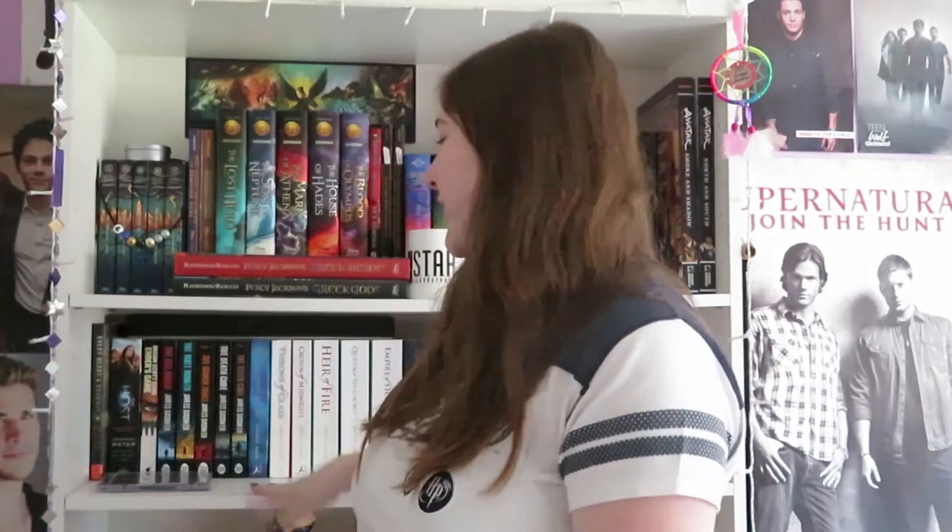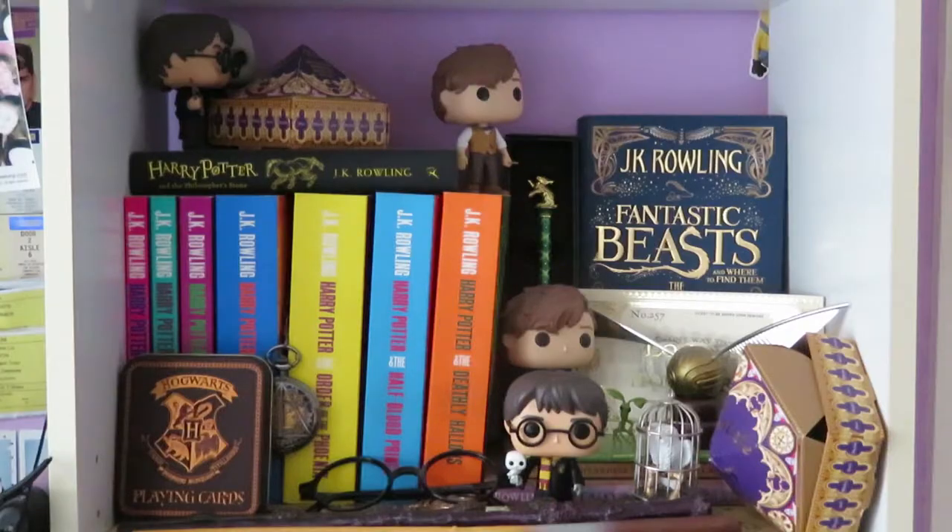Hey everyone! So today I thought I would show you guys my Harry Potter shelf. My Harry Potter shelf isn't on my actual bookcase because there is no room for it — it's actually located on my desk. So I'm gonna turn you guys around and give you a little tour of my Harry Potter shelf.